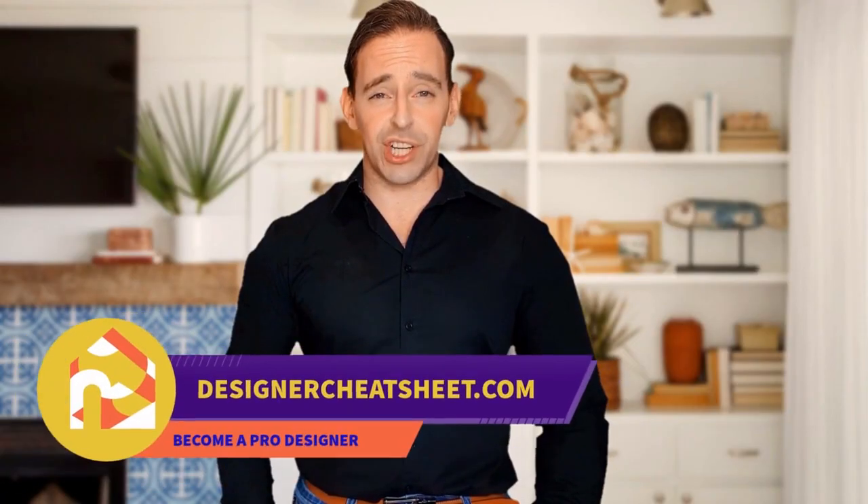Support this channel with a like and subscribe! Check out designercheatsheet.com for useful tips and free stuff!